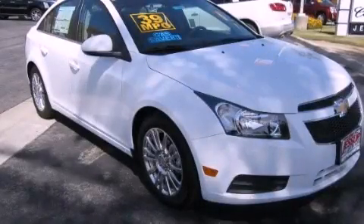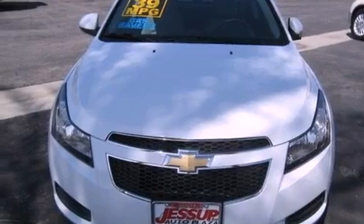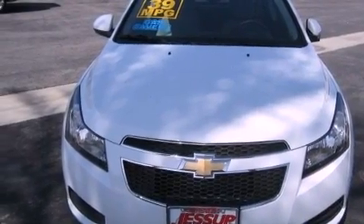This is a brand-new 2012 Chevrolet Cruze. It features a 1.4-liter four-cylinder engine and an automatic transmission.